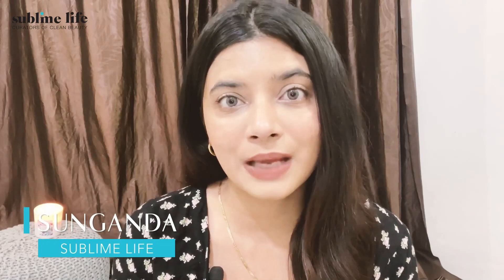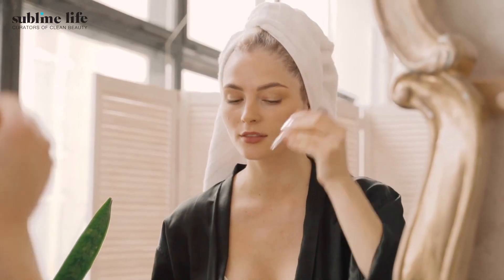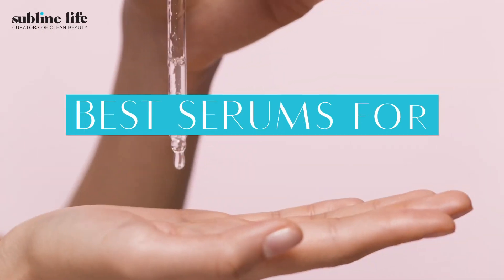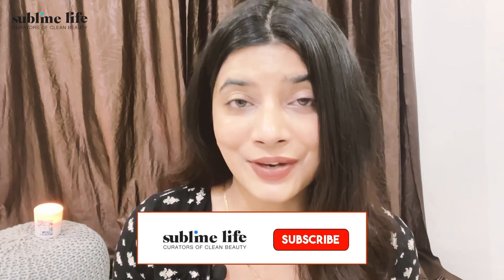Hi guys, I am Suganda and welcome back to Sublime Life YouTube channel, your one-stop destination for all things clean beauty. Are you someone who feels like your skin is constantly getting oily, feels heavy upon applying certain serums, or breaks out often? Worry no more — we have a full-proof list of top five serums for oily skin that are lightweight, effective, and let your skin breathe, decoded to suit every budget from under ₹500 to ₹1000 to ₹2000.